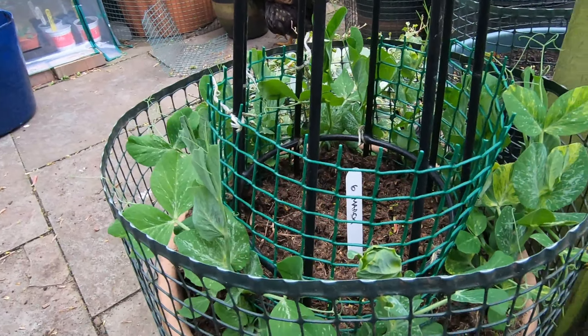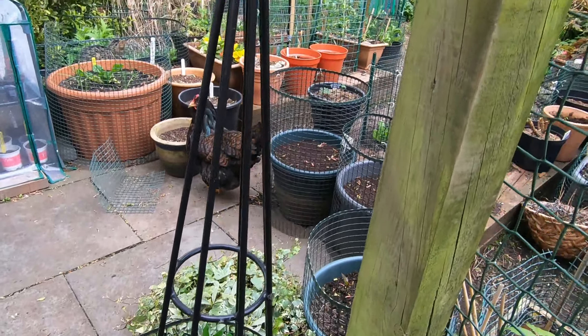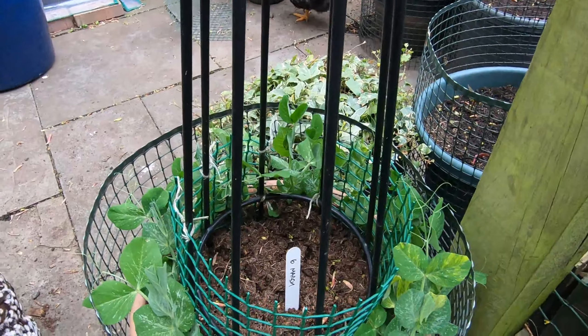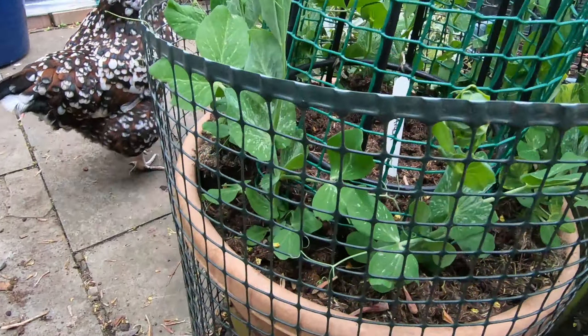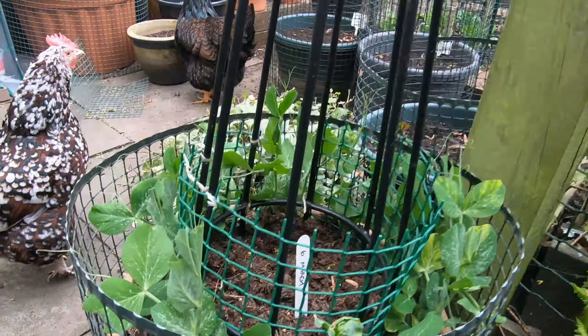I've put some of my peas in this pot with a little obelisk thing to grow up — just a little circle of peas. These are Duche Provence. And hopefully the chickens won't eat too much since I've got a little bit of mesh, although they are eating a little bit, as you can probably tell.